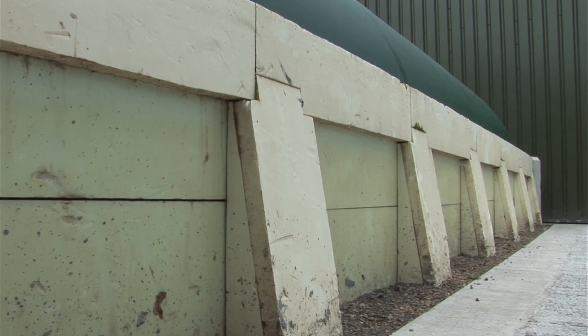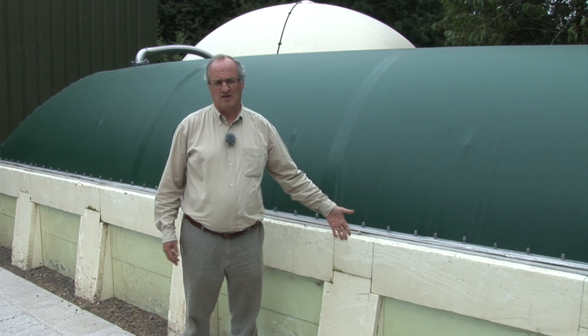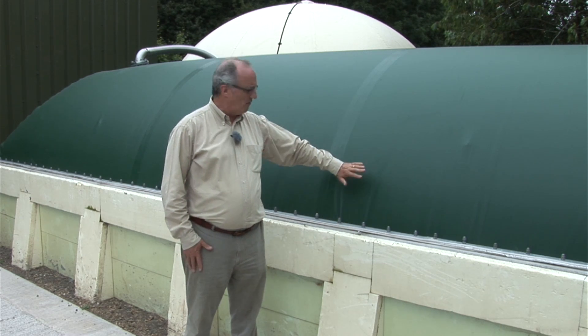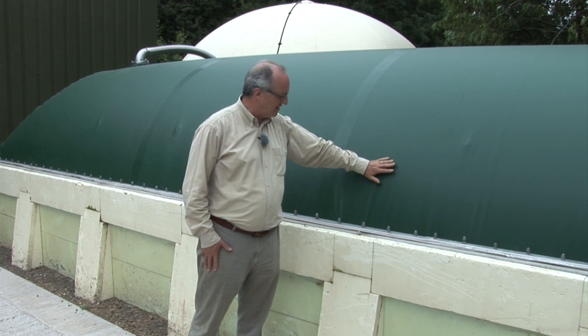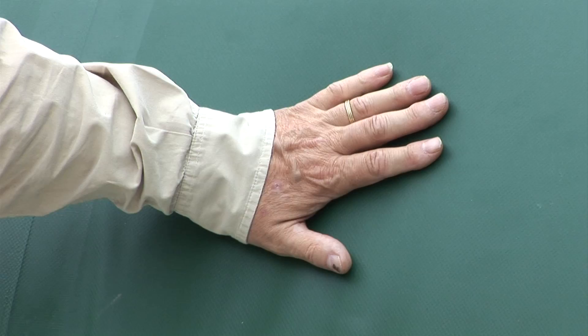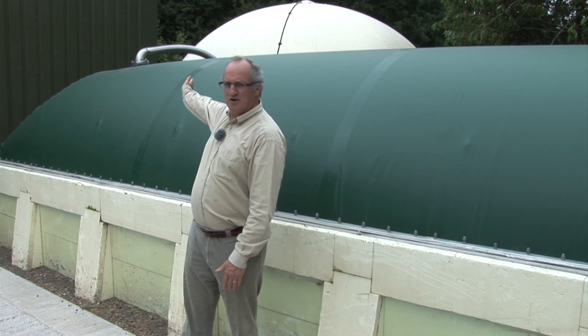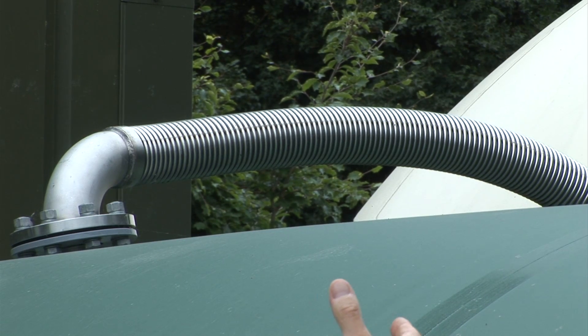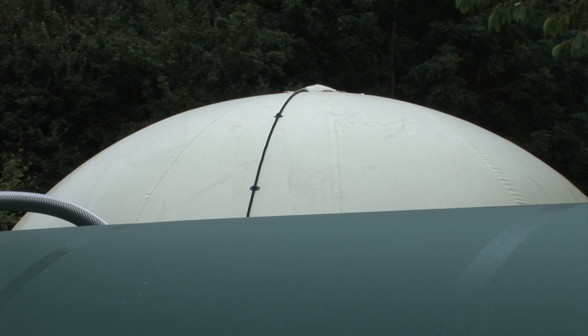What we see here is the concrete tank which is actually buried two meters below the ground, and it holds the feedstock as a slurry. On top of the concrete tank we have the cover which contains the biogas. We've got a flexible cover here which contains the biogas, and you can see the pipe which takes the biogas from the green cover to the white bubble in the background, which is our gas storage vessel.